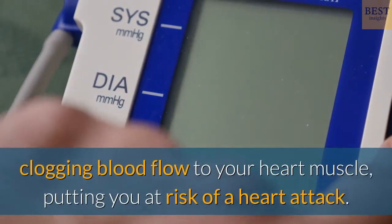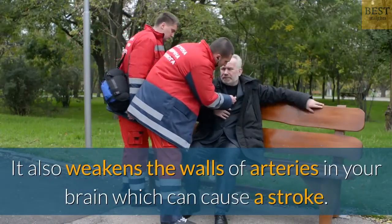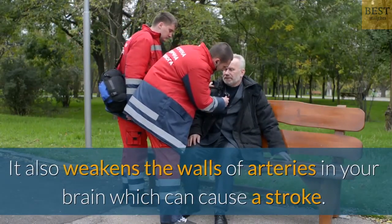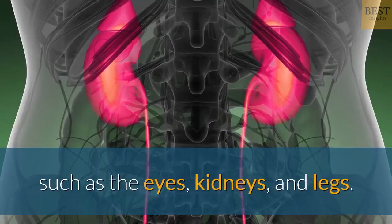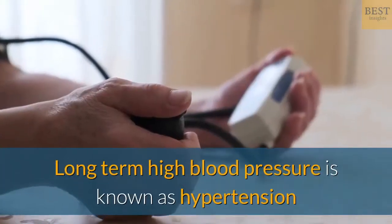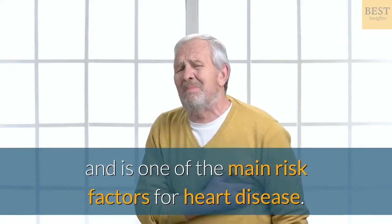This can clog blood flow to your heart muscle, putting you at risk of a heart attack. It also weakens the walls of arteries in your brain, which can cause a stroke. It can affect arteries to other parts of your body too, such as the eyes, kidneys, and legs. Long-term high blood pressure is known as hypertension and is one of the main risk factors for heart disease.